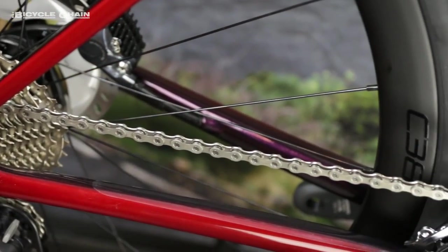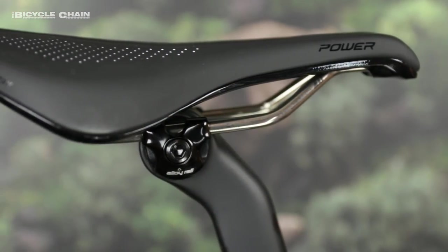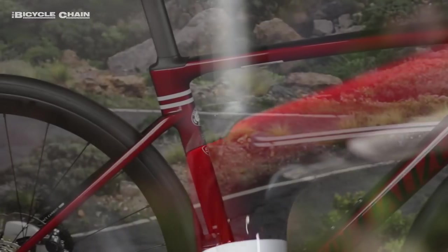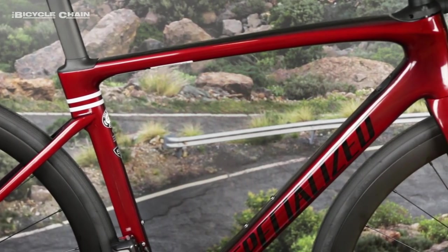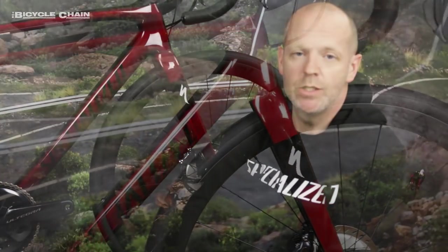It's got a long pedigree. We're the brand that's won the most Paris-Roubaix, which is where the name comes from — six wins. So it's got a great race heritage. And what you're seeing now is the latest evolution of that platform with some key changes for the rider of today rather than the rider of yesteryear.